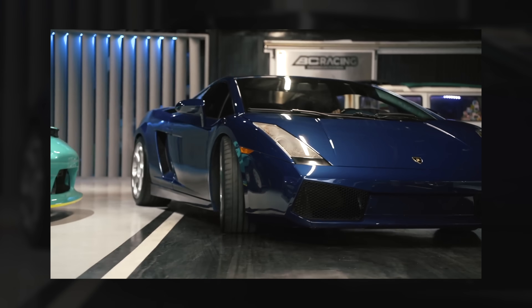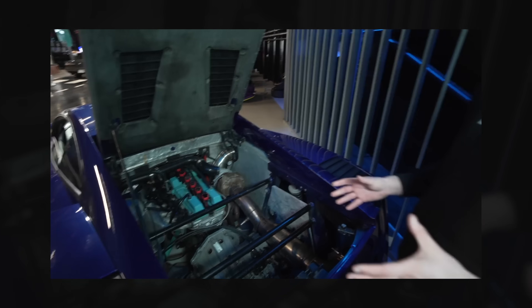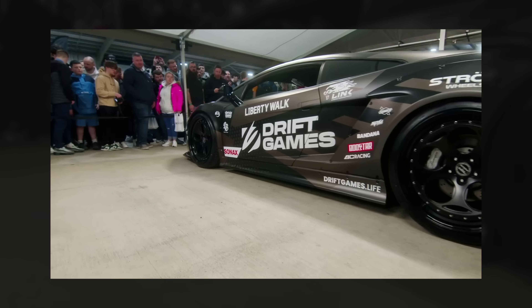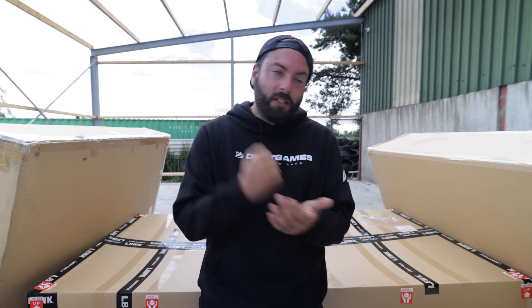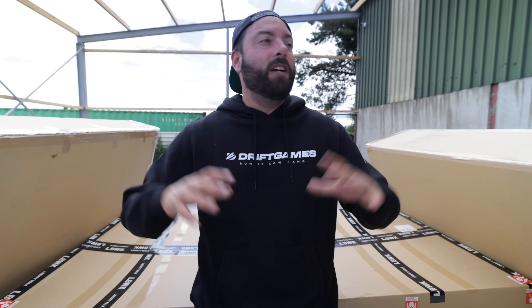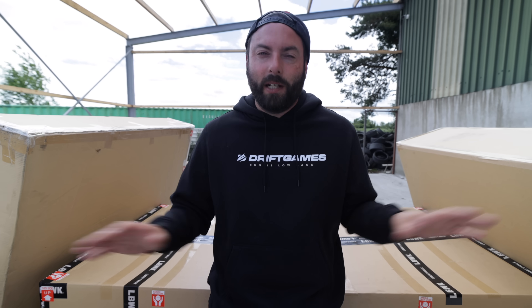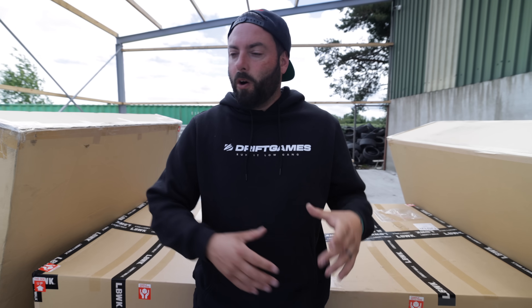We got in touch with them to collaborate on a crazy project — a 2JZ-powered drift Lamborghini Gallardo. That sounds like we'd never pull it off, but we actually did. We released the car at Dub Shed on its Liberty Walk kit, and it came out at over 800 horsepower. Then just two days after revealing the car, it burned literally to the ground — only some exhaust pipes and the 2J were left.